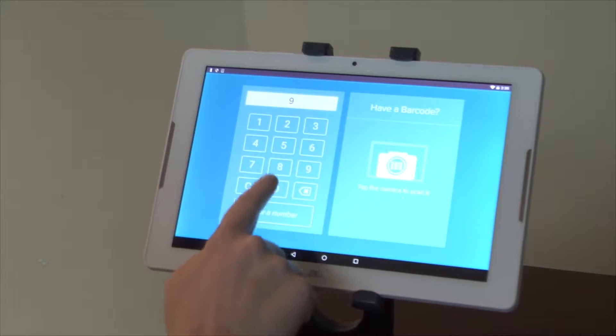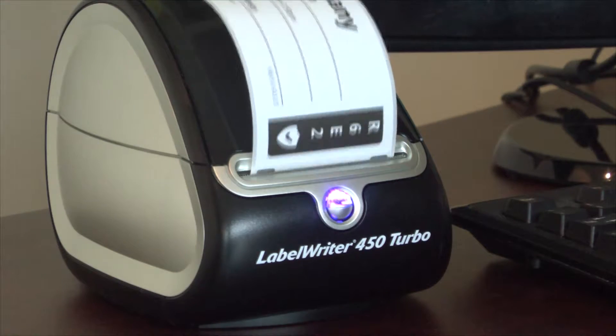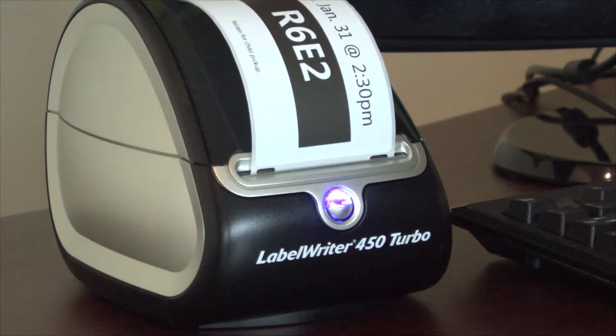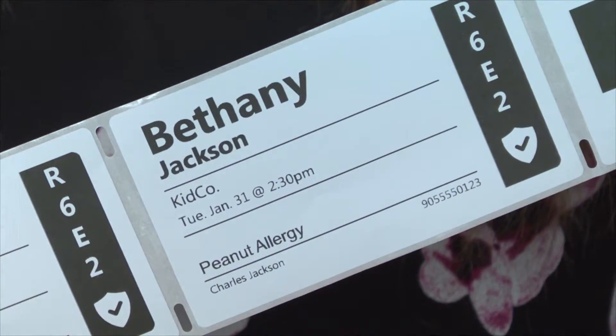Using the tablet, enter your phone number and select the children you wish to sign in. Once the security labels and name tags have printed, you're ready to go. Any allergies will print directly on your child's label so that our team is well equipped to care for them. At the end of the gathering, you can pick your kids up directly from their classroom using the security sticker.